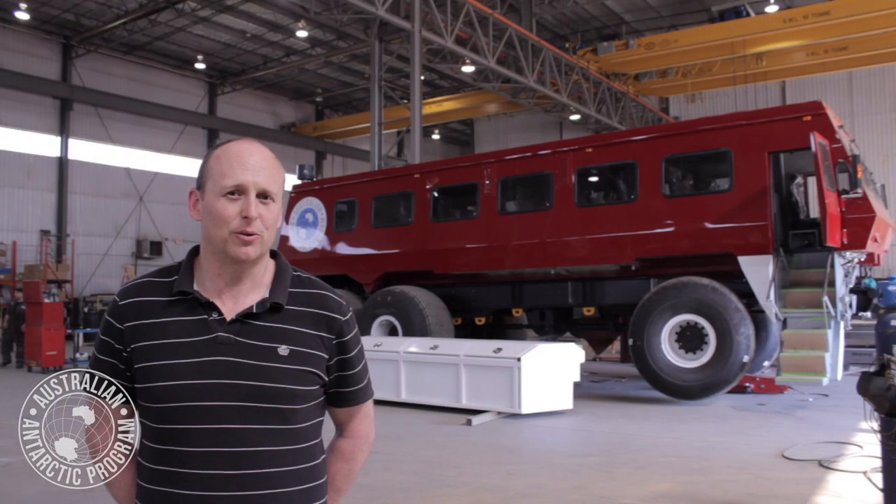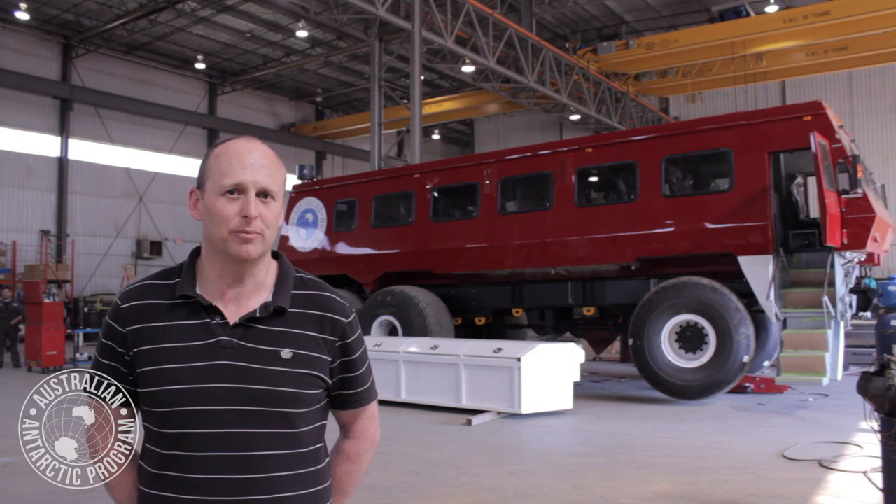We plan to ship the bus to Australia and transport it to Antarctica in the middle of November.